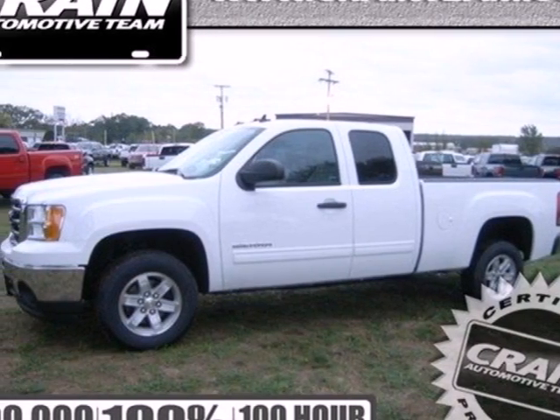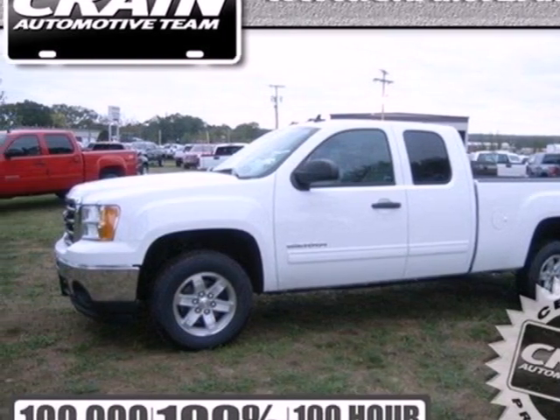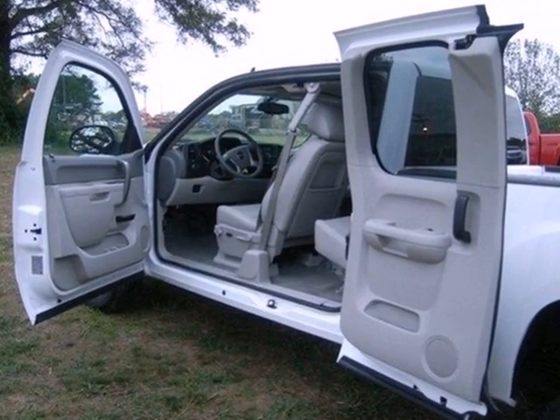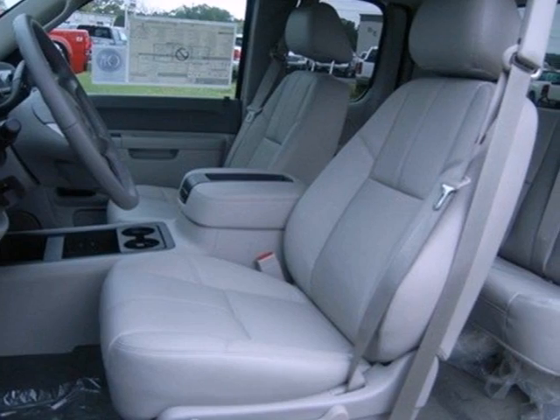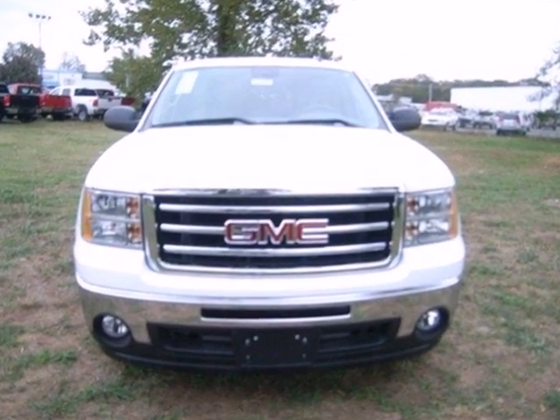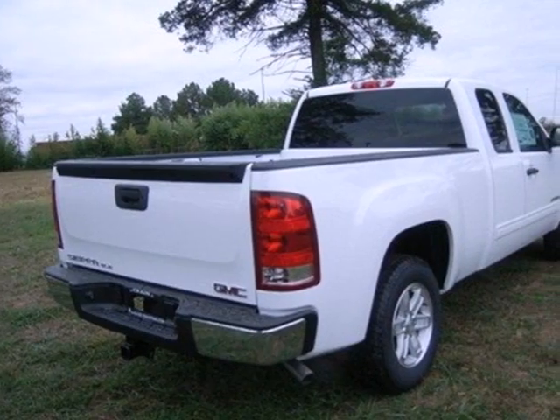Here's a 2013 GMC Sierra 1500. Getting the job done has never been a question for you, and it shouldn't be for your truck either. That's why the Sierra is perfect. The essentials like anti-lock brakes, stability and traction control, and multiple airbags are all there for you.